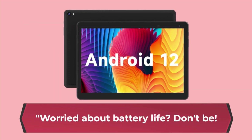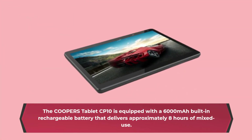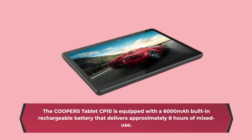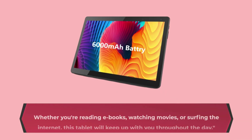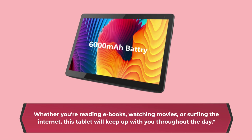Worried about battery life? Don't be! The Cooper's Tablet CP10 is equipped with a 6000mAh built-in rechargeable battery that delivers approximately 8 hours of mixed use. Whether you're reading e-books, watching movies, or surfing the internet, this tablet will keep up with you throughout the day.